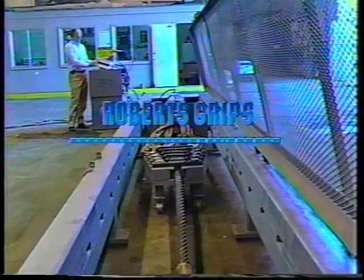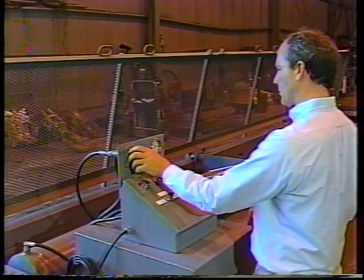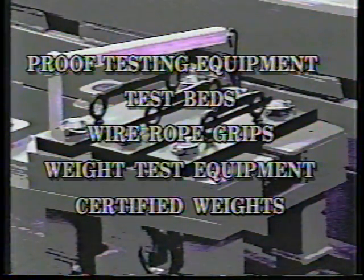Thank you for your interest in Roberts testing equipment. Our products are designed and engineered with the safety-conscious, cost-efficient, and time-saving rigging shop in mind. Roberts testing equipment — designed and built by riggers, for riggers.